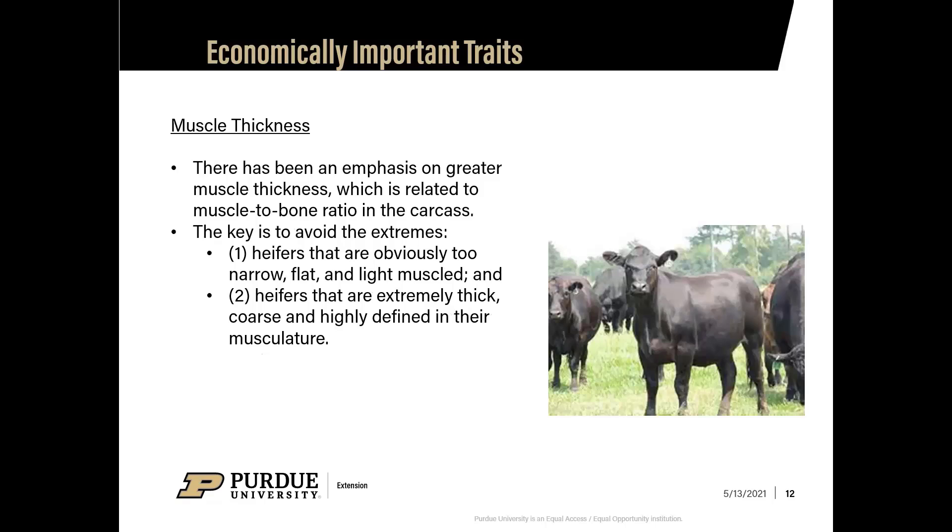Muscle thickness is another important trait, related to the muscle-to-bone ratio on the carcass. Again, avoid the extremes — heifers that are obviously too narrow, flat, or light muscled, and heifers that are extremely thick, coarse, and highly defined in their muscling across their body.